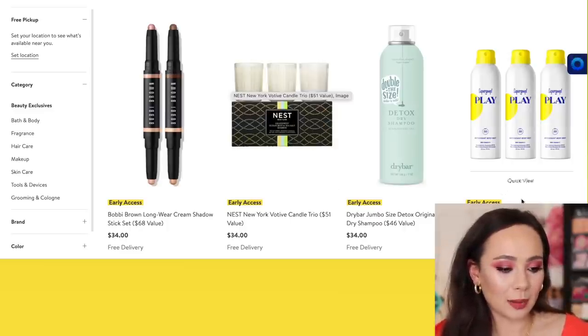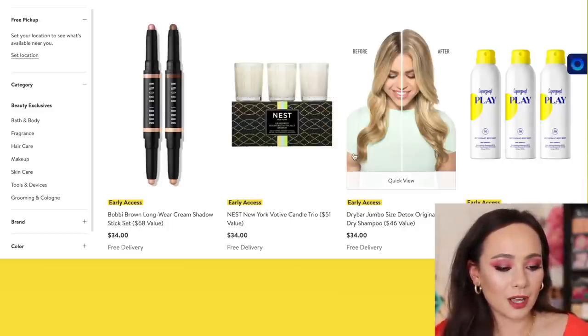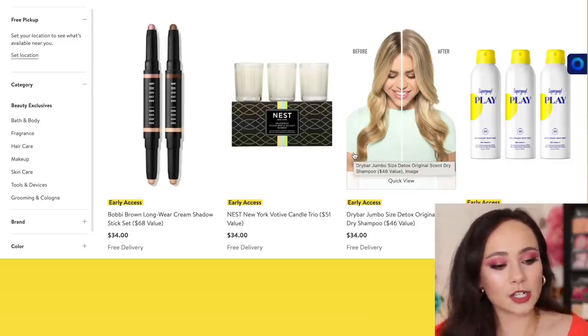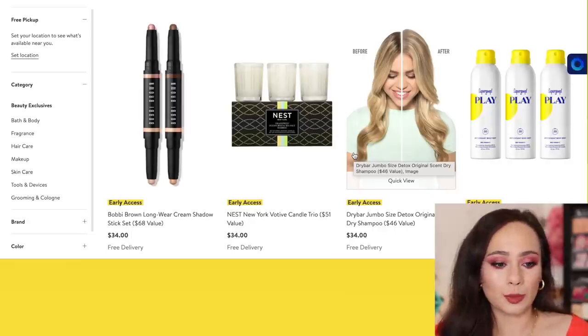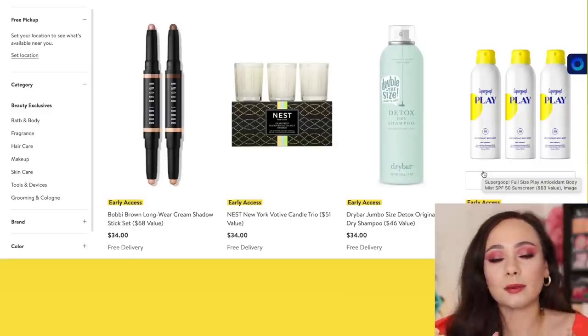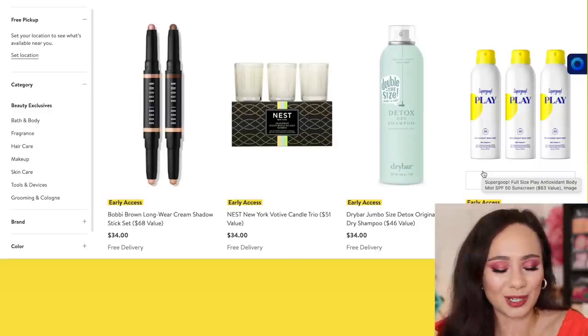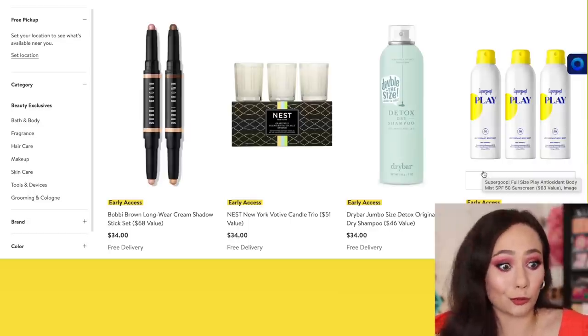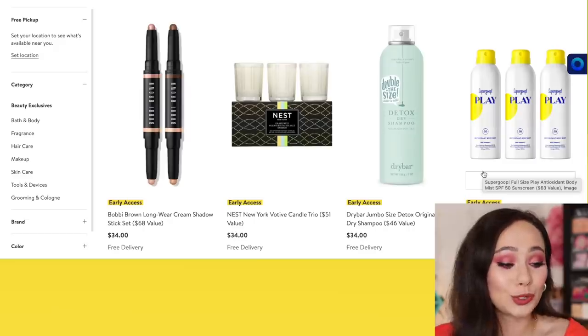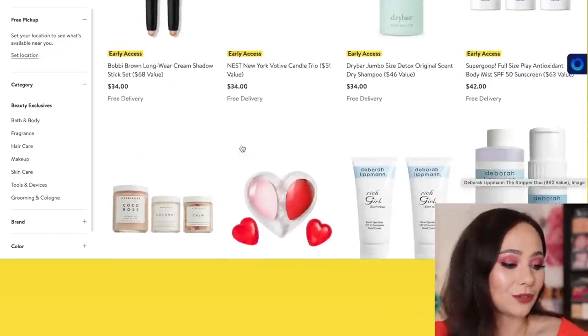There's going to be a lot of bundles with multiple products of the same thing. For me, that doesn't make sense because I own a lot of stuff. But if you see a product that you actually use and abuse, that might be good for you. Beauty Blender, Deborah Lipman — I went through a big Deborah Lipman phase where I really enjoyed their nail polishes. This one's really good. A Supergoop Sunscreen — you have moisturizer and body sunscreen for $39. That's a bargain.